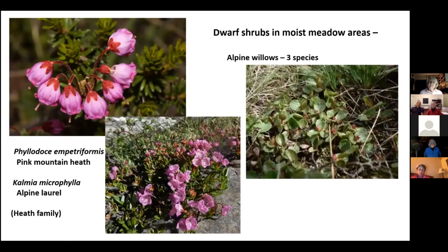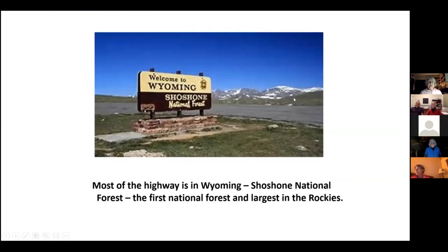Back at the top of the switchbacks, which is moist and soggy, there are wonderful heath plants — mountain heath and alpine laurel, both present — and three kinds of alpine willows. Kathy Cripps has worked extensively with mycorrhizae on these alpine willows and all the alpine plants, as well as on the whitebark pines. These willows are at most knee-high and grow in the wet places at the top of the switchbacks. Most of the highway is in Wyoming in the Shoshone National Forest — the first national forest formed and the largest in the Rockies.